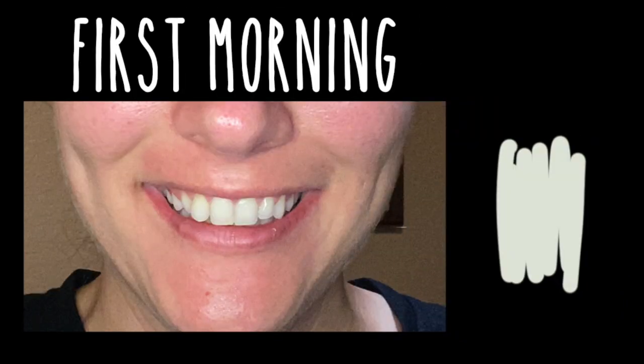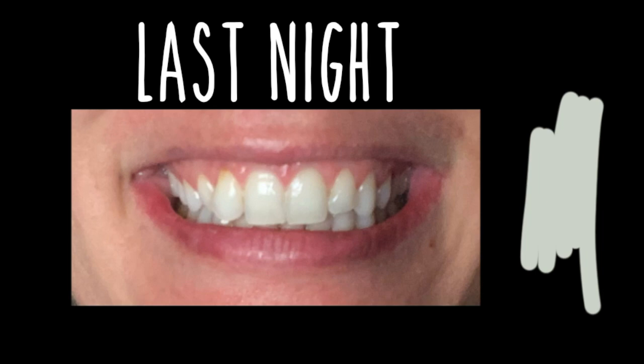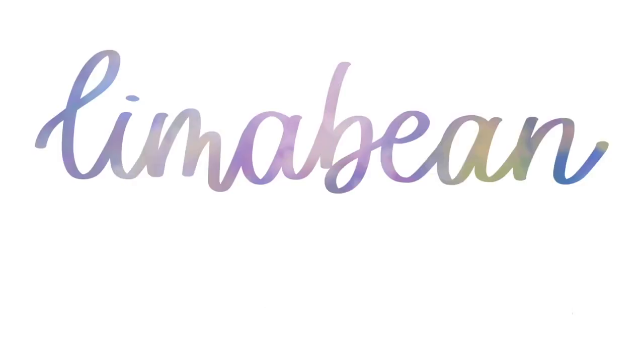I've got your teeth whitening follow-up. Hey there, welcome back to Lima Bean Living. If you guys are new here, you probably should check out the first video that I'm going to be referring to — I will link it above. But my name is Emily. Welcome anyways.